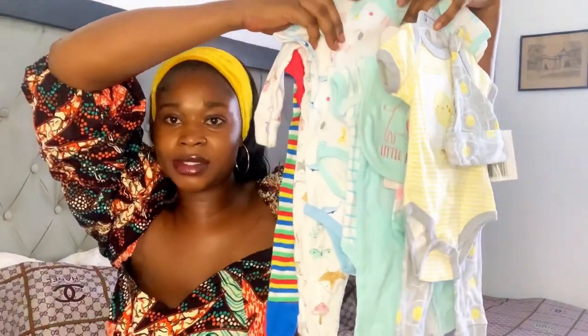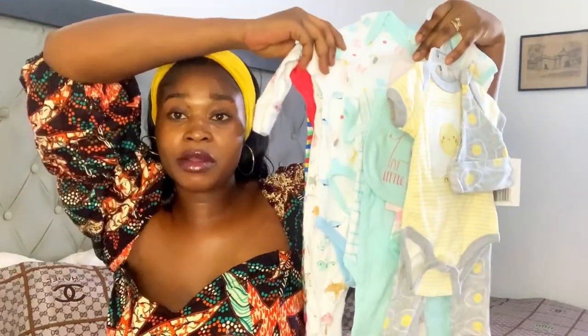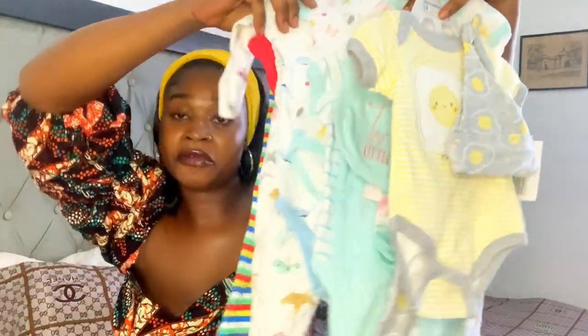So in total I have six outfits for my baby.